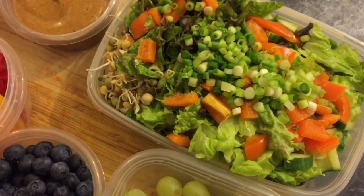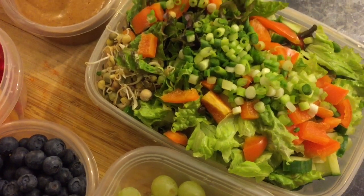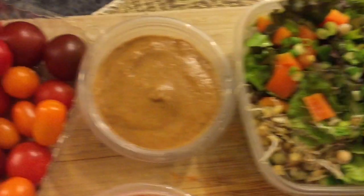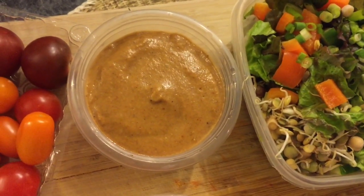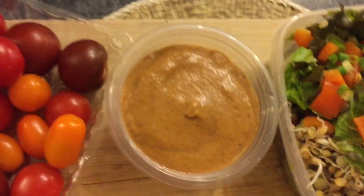This will be my lunch and snacks while I'm away. This is a giant salad — it's almost a whole head of red leaf lettuce, a pepper, a whole English cucumber, some green onions, and sprouts. The dressing will be my French dressing with a tablespoon of chia seeds in it.